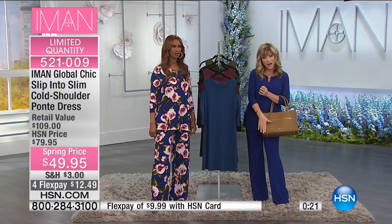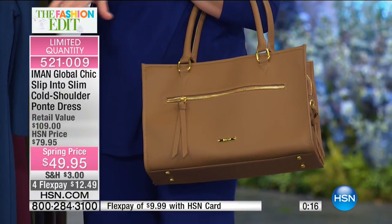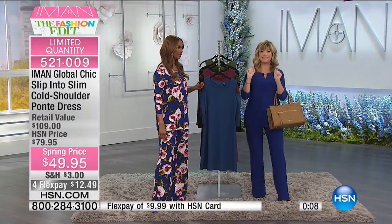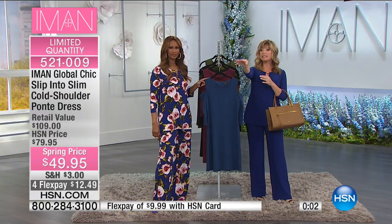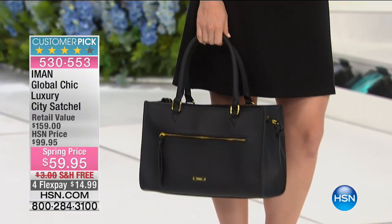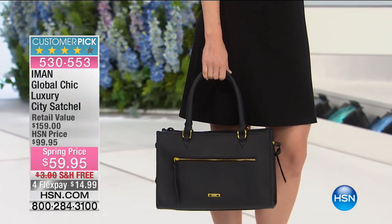Last call now on that navy with only about 100 left. The handbag with soft supple pebble leather — I just want to show you how elegant this bag looks. Ladies, do not forget we're talking about genuine leather. There's only 100 in each color. Free shipping. It's only had one presentation at $99. It's $59.95. There are 750 of these left and that's it.